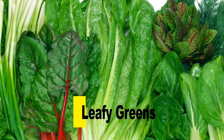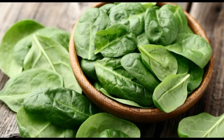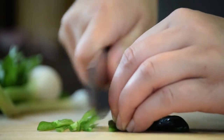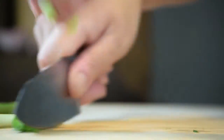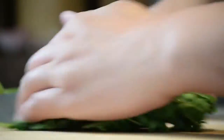Leafy Greens. Green vegetables, such as spinach, are good for breastfeeding moms. They contain folic acid that helps the body produce new blood cells. They are also rich in immune-boosting vitamin C and iron.